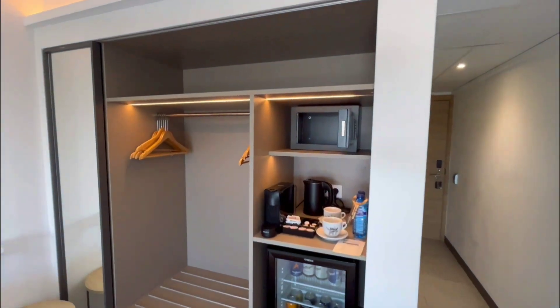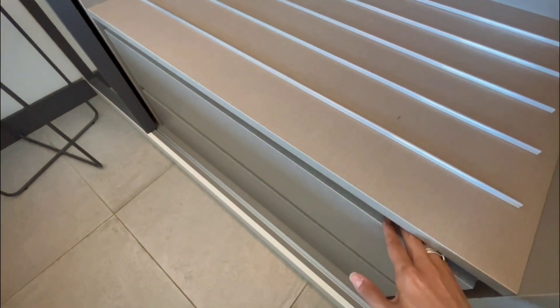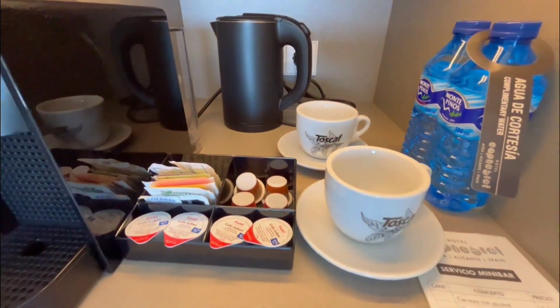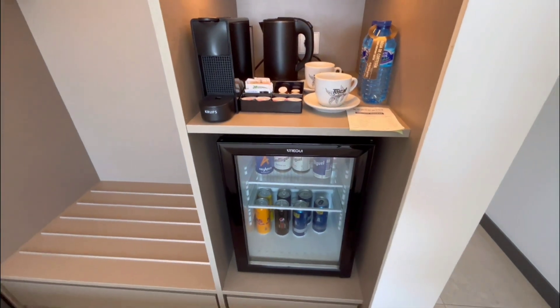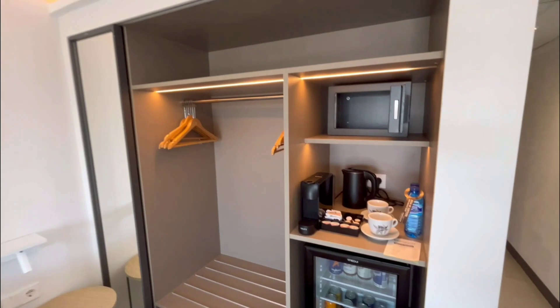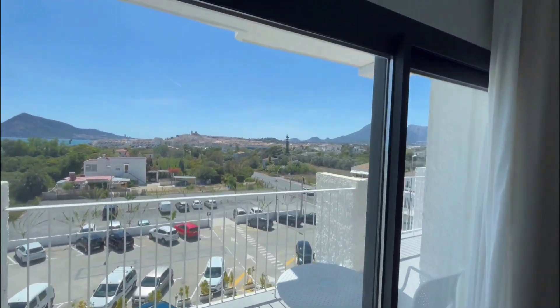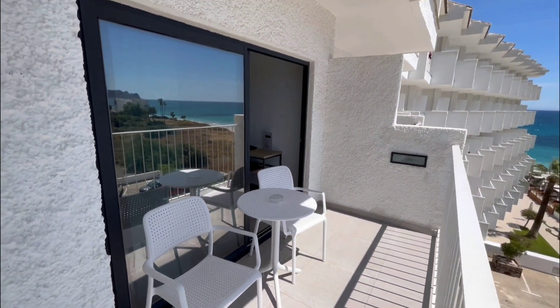There's a cozy sitting area with television and a full-size closet. You have a safety deposit box and plenty of storage space. Courtesy water, a kettle, tea, coffee, and a mini bar will be filled if you ask for it — either with alcohol drinks or simply without alcohol.